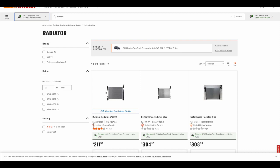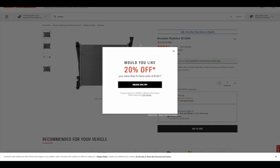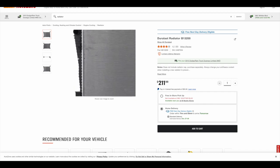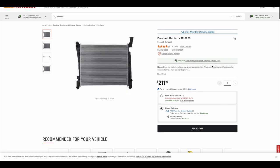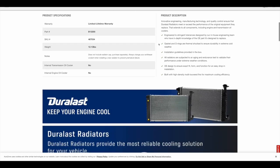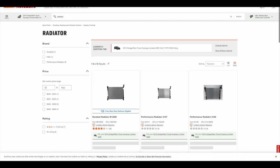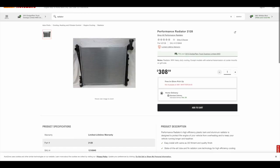Initially we ordered the Duralast radiator B13200 — it had a curved filler neck, but it was too thin and missing some condenser support brackets. The second one we ordered still had the curved neck and was the correct thickness matching OEM, but was again missing the proper support brackets and was slightly different at the top. The notes on the second one just said 'radiator with curved filler neck.'